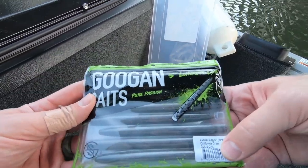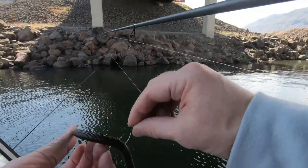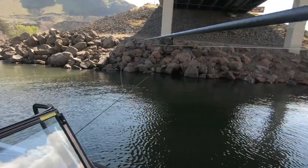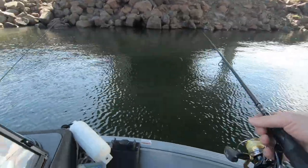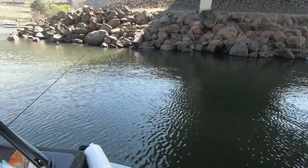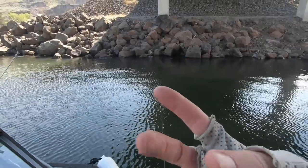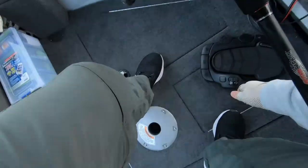Get it out of the package, give it a little sniff, get it on that wacky rig setup. I'm waiting for Richie to get all of his stuff tied up — he's lagging behind, monking around, doesn't have his stuff tied up yet. Got to get the stinky lucky gloves on to make sure I win this challenge, because I do not want to have underwear on my head. We're ready — three, two, one — and we start the challenge.